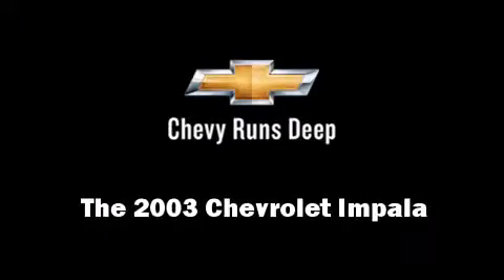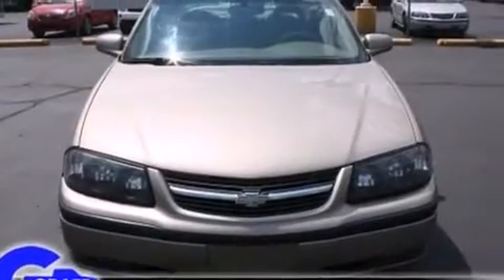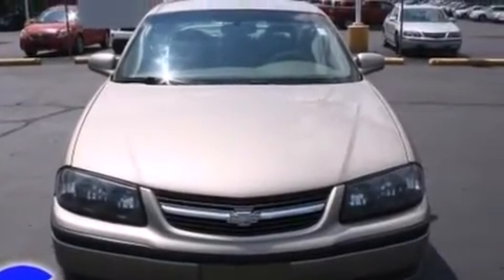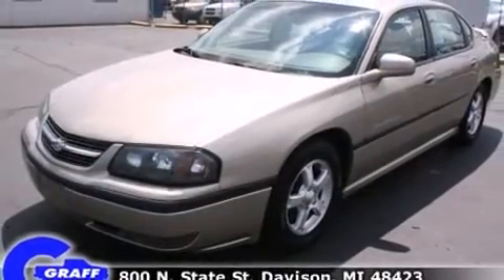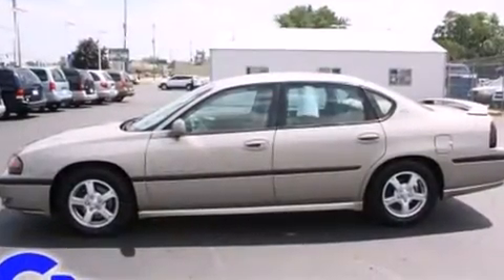Come test drive this 2003 Chevrolet Impala. This four-door sedan provides exceptional value. It features a front-wheel drive platform, an automatic transmission, and a refined six-cylinder engine.